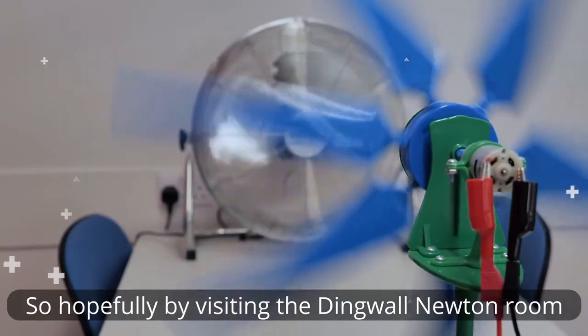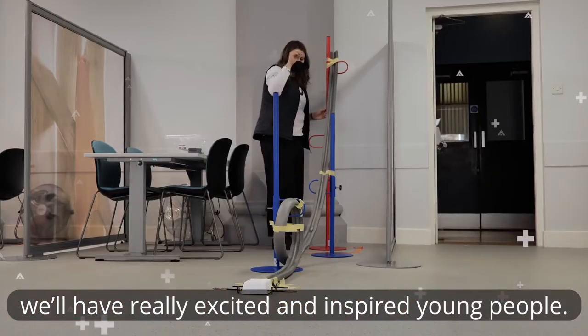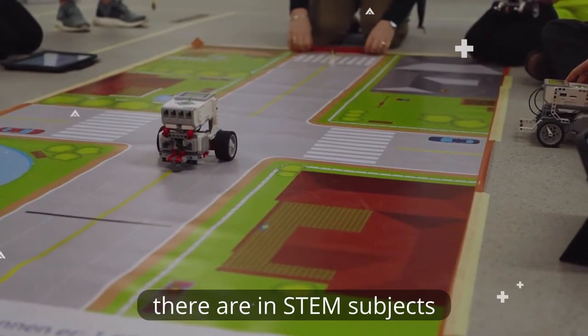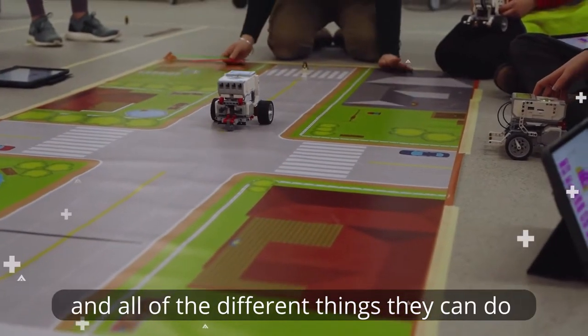So hopefully by visiting the Dingwall Newton room we'll have really excited and inspired young people. We really want them to see the different opportunities there are in STEM subjects and all of the different things they can do by studying STEM at school.